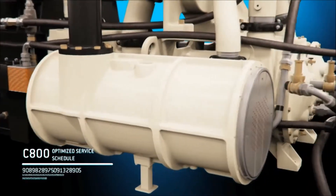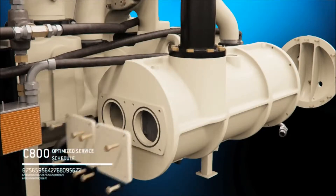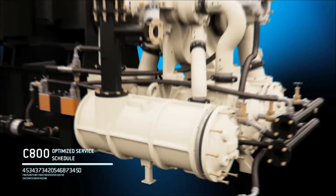Easy access to the C800's longitudinal coolers also facilitates maintenance, as well as installation and contaminant removal, optimizing the compressor's functionality and efficiency.